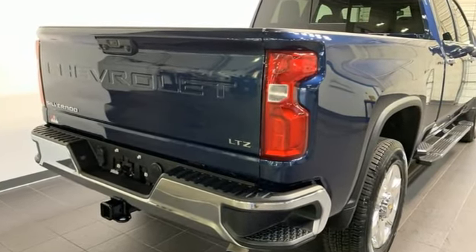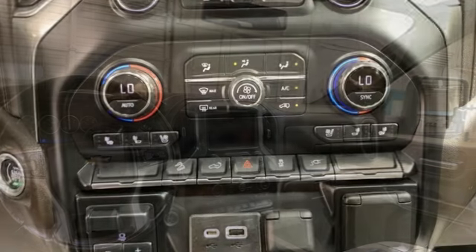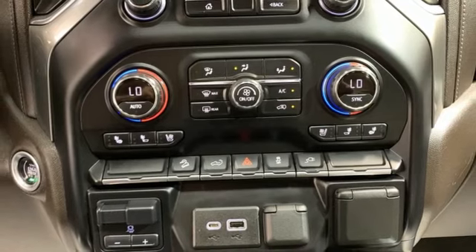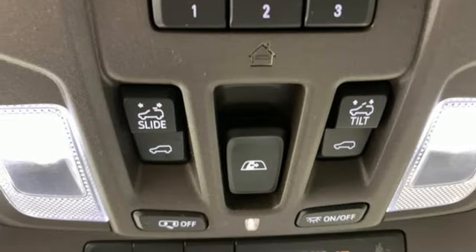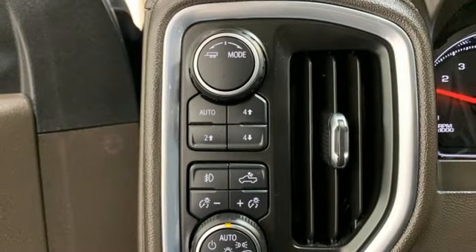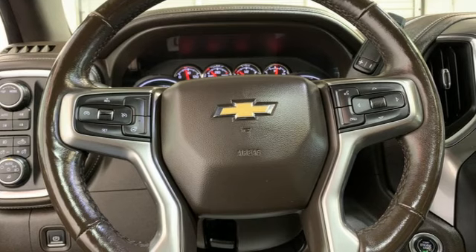Automatic transmission, four-wheel drive, driver selectable mode, trailer brake controller, streaming audio, Wi-Fi hotspot, front heated leather split bench seats, mirror-mounted spotlights, electronic shift on the fly, auto-dimming rearview mirror, and V8 engine.